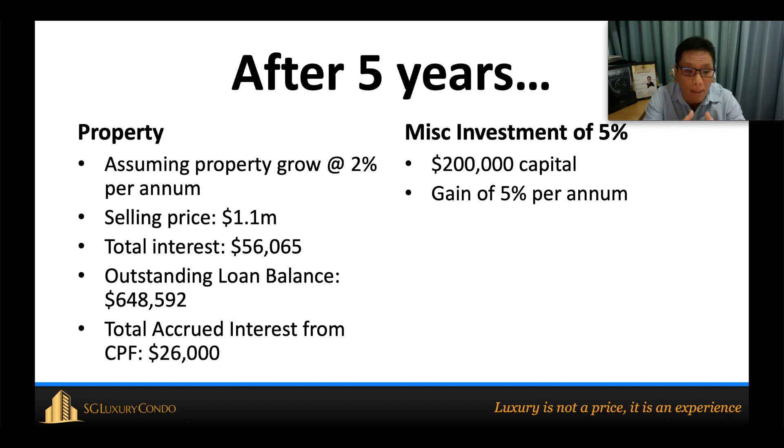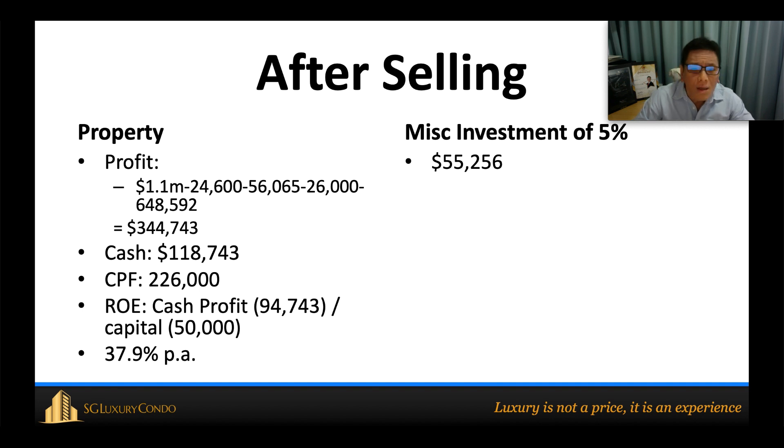After five years, the property is assumed to be roughly $1.1 million. The total interest paid to the bank so far is $56,000, and the outstanding loan is $648,000. He will also be paying $26,000 of accrued interest back into CPF. His remaining $200,000 in cash is invested elsewhere at a 5% per annum return.